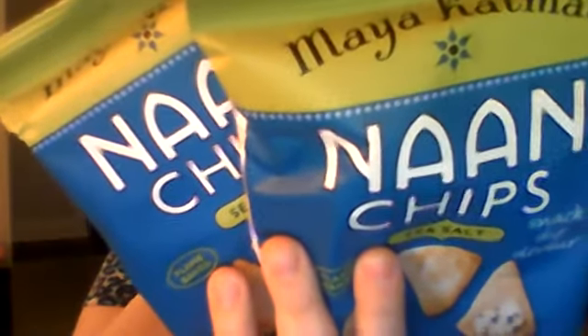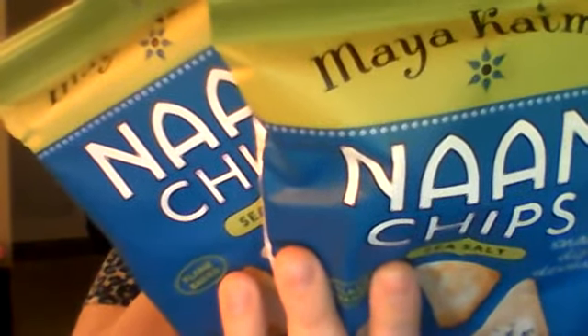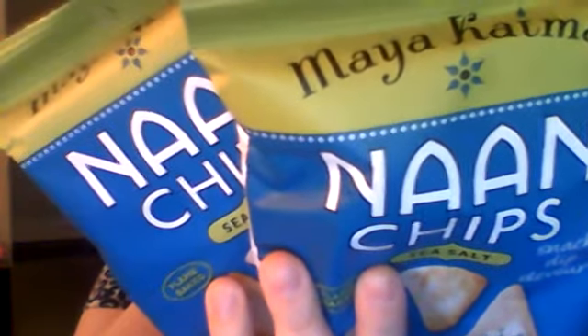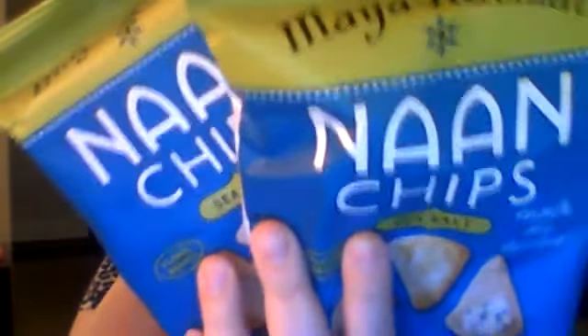Now we've got — I'm murdering that name — Maya Kamal Nana chips. Maya Kamal Nana chips capture the essence of naan in its unadorned form, light and airy and straight from the Tandoor oven. Enjoy these with dips, cheese, anything. Our chips are baked with whole grain flour so you can enjoy a crisp, clear conscience. Our naan chips are vegan and non-GMO.